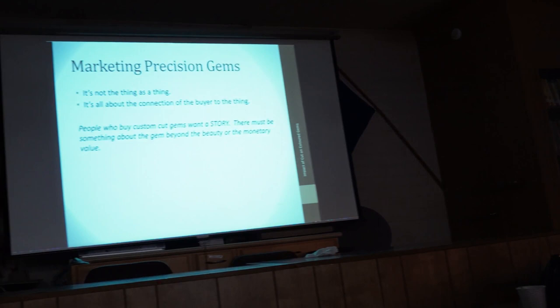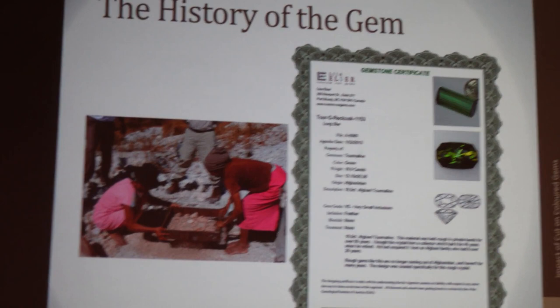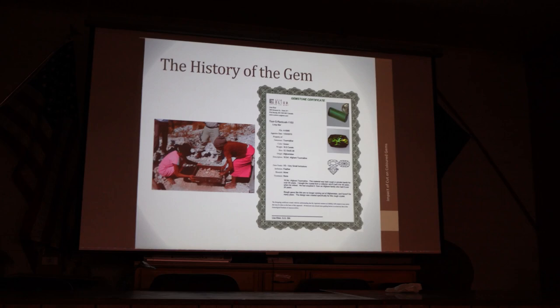The connection to the piece itself, the connection to the cutter, and the connection to buying in Tanzania, Sri Lanka, or Madagascar — those connections matter. They make people feel really good about their gem because they know the story. We're creating stories. If you buy one of my larger pieces, you get a certificate showing the rough, the cut, the design, and the story about it — not a lab report, but you get that story. I travel less than I'd like but more than most people, and I do buy overseas and connect to the people I buy from.